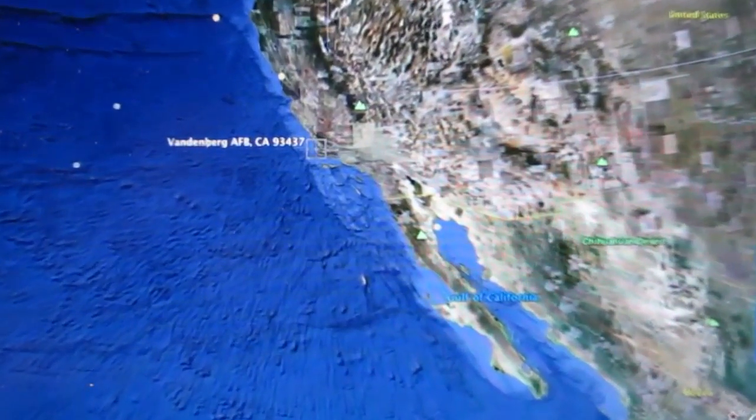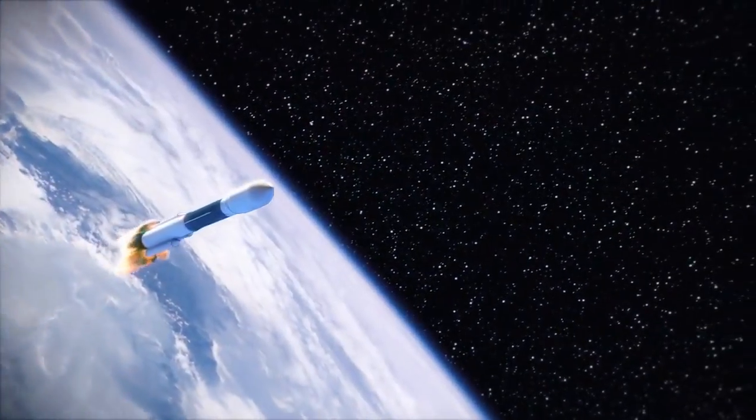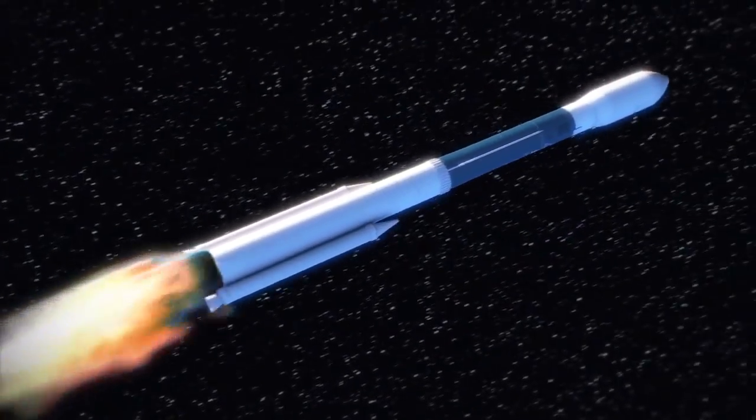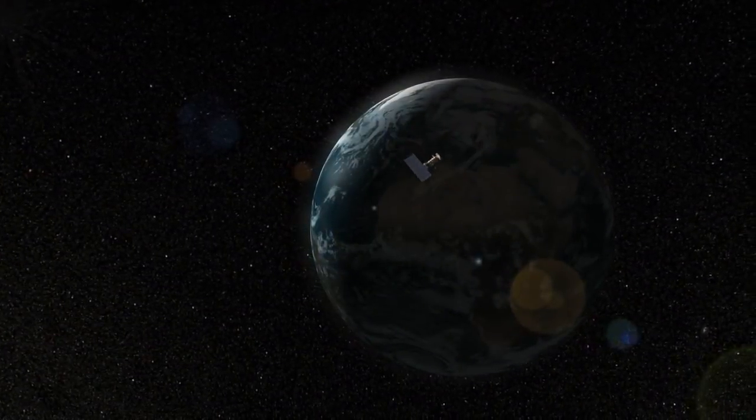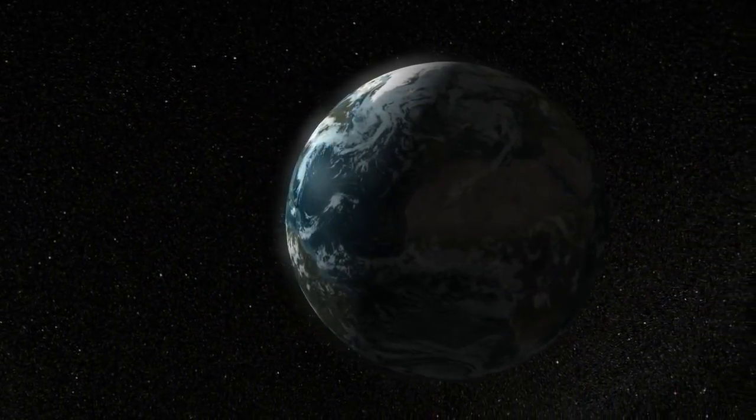What's special about launching here from Vandenberg? Vandenberg is a very special place. It's where we can do the polar orbiting launches. We can launch south and into a safe zone over the ocean. Why a polar orbit? A polar orbit lets you view the entire Earth twice a day, which is very important for our measurements.